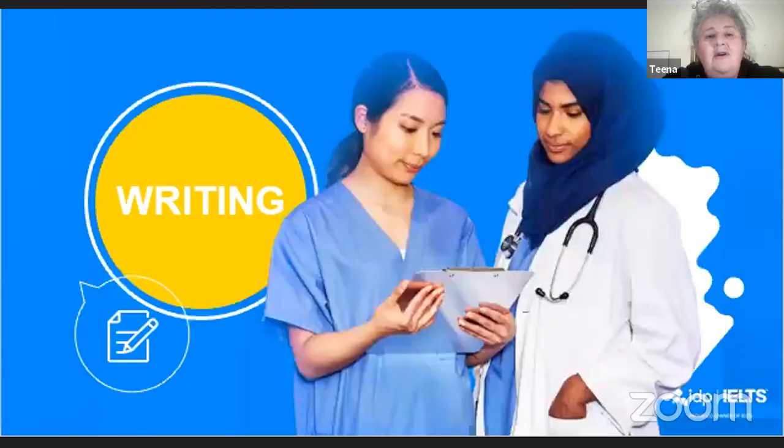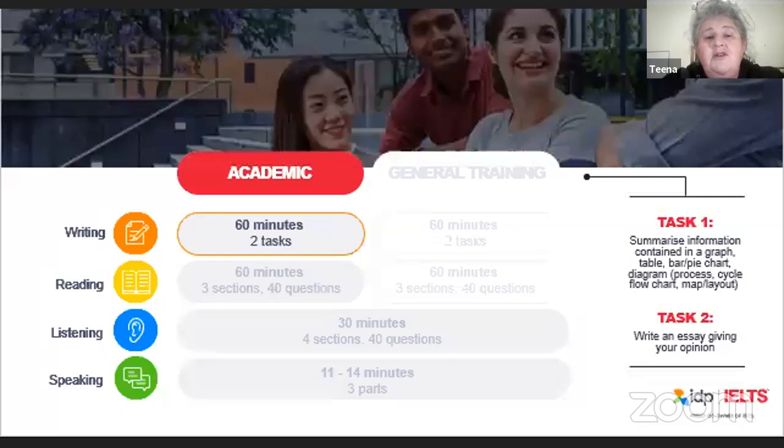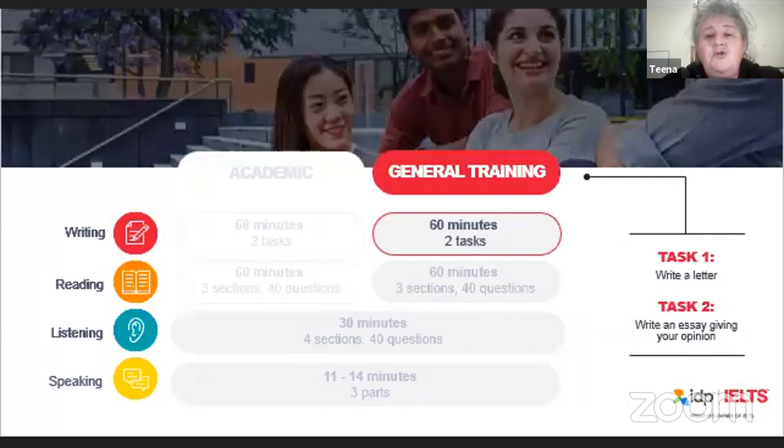Let's move on to the writing part of the test — this is the test that candidates have the most problems with. Whether you do academic or general training, the differences lie in the reading and the writing test. In academic writing, task one is an information transfer task — you're given a graph or diagram and have to transfer that information into text. Task two is an essay. In general training, you write a letter in task one and an essay giving your opinion in task two.